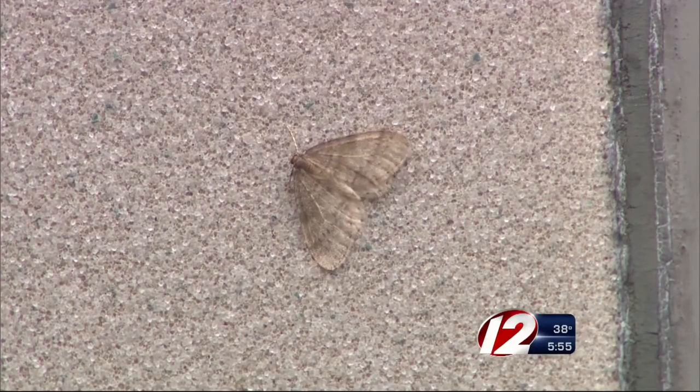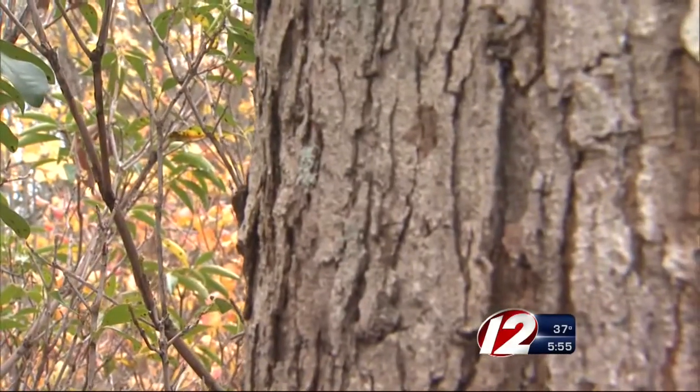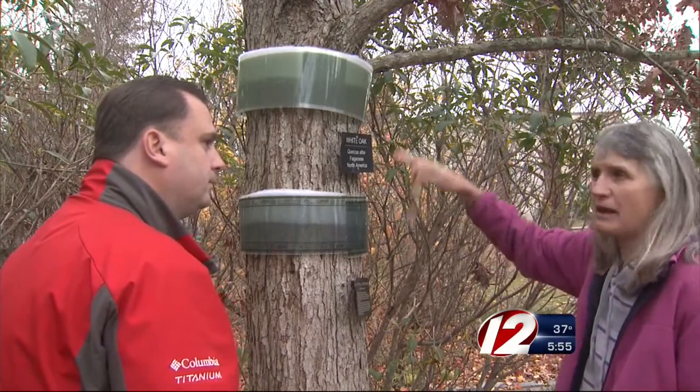Recent mild temperatures certainly have them active. The males are the ones that fly. The females don't fly, but instead climb into tree trunks to lay their eggs. They'll go up to the top of the tree.